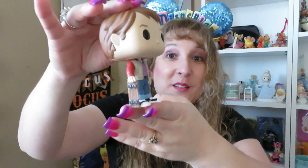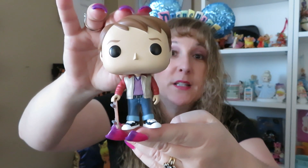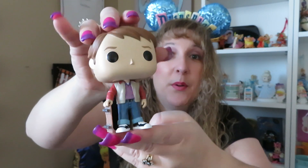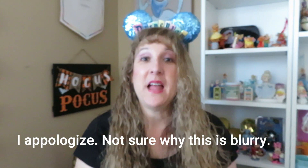My last Funko Pop is actually not a Disney themed character, but I know a lot of people in the Disney fandom also enjoy this one — it's Michael J. Fox as Marty McFly, the 1955 version where he goes back in time. He's got a little skateboard and I just love this. I love those movies, especially the original. It was on sale and I couldn't pass it up, so I had to get the 1955 Marty McFly.